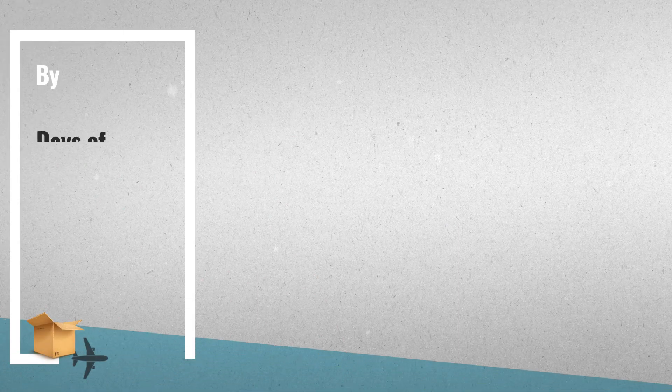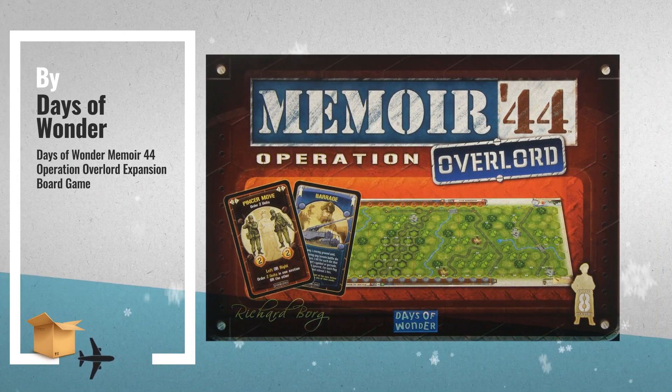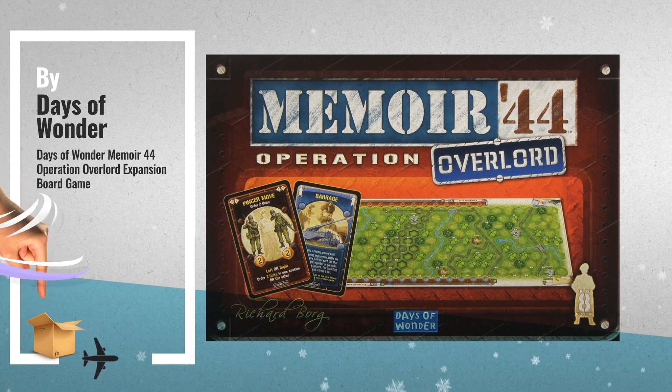Number 3, by Days of Wonder. For more great Christmas gift ideas and deals, click this circle.